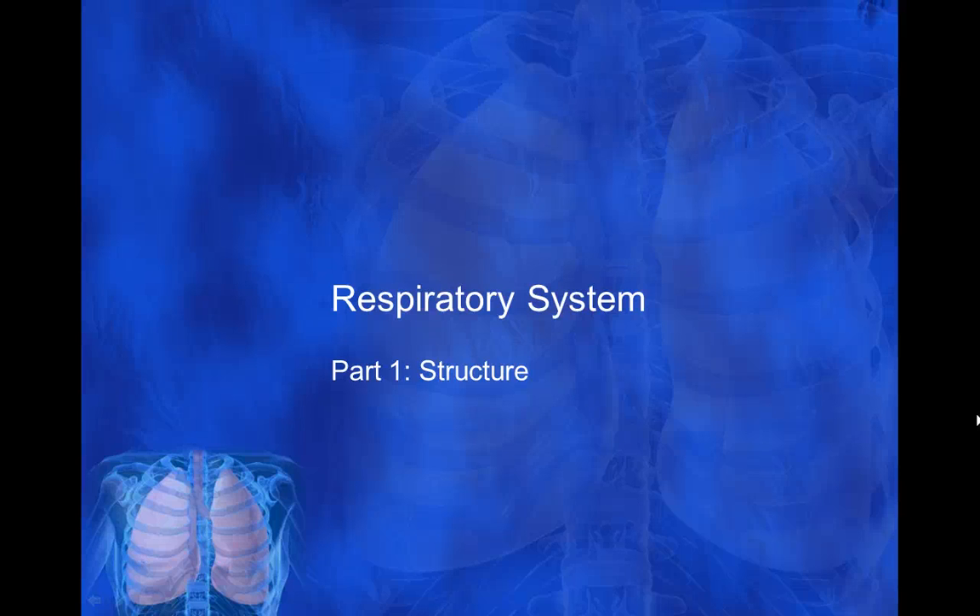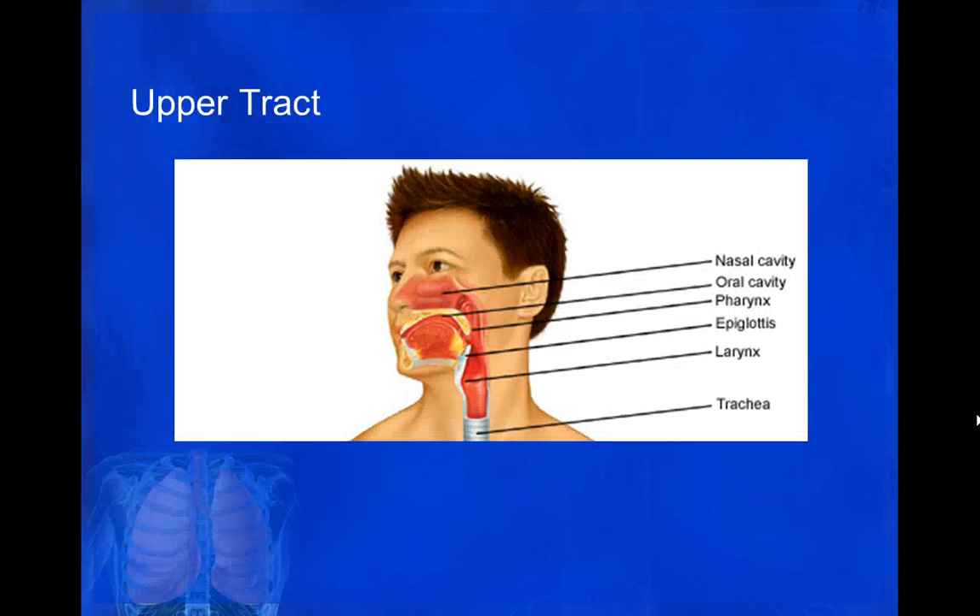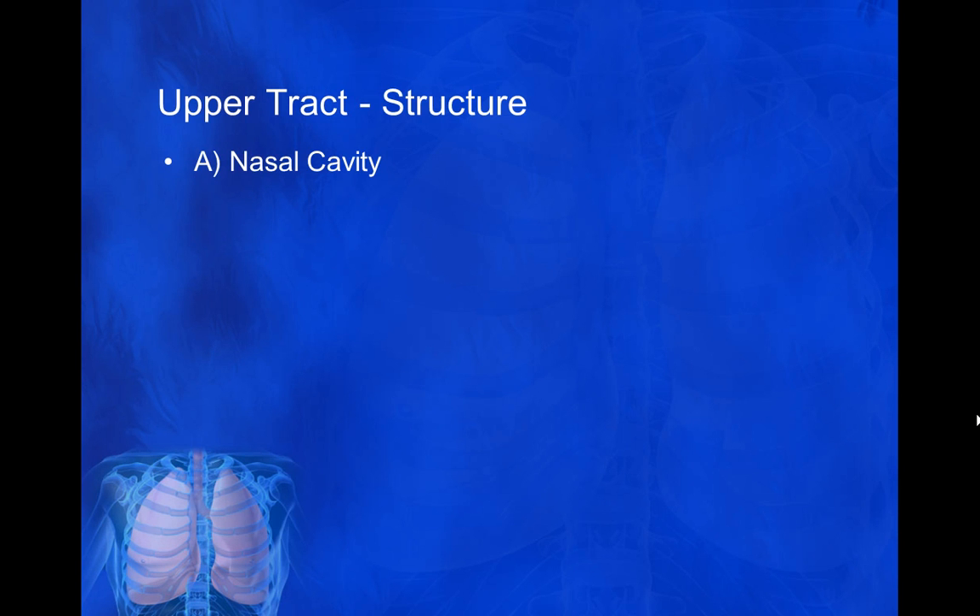Welcome to today's anatomy screencast. Today we're going to look at the respiratory system structure, and particularly today we're just going to look at the upper respiratory tract. The upper respiratory tract is basically the systems that we have between the entry points of air, such as the mouth and nose, and before the air reaches the trachea or the windpipe, it has to go through a few structures first. The first one we're going to look at is the nasal cavity.